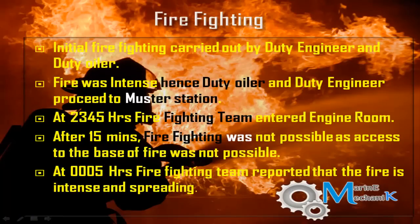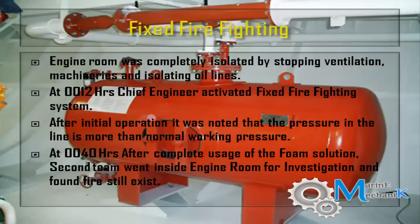They started to fight the fire with portable fire extinguishers but the fire was not getting under control, so they proceeded to the muster station. After headcount, duties were delegated and the firefighting team with SCBA and charged hose entered the engine room. After 15 minutes, the fire was found to be spreading more and more, so the team came out and the master and chief engineer decided to flood the engine room with the high expansion foam system.